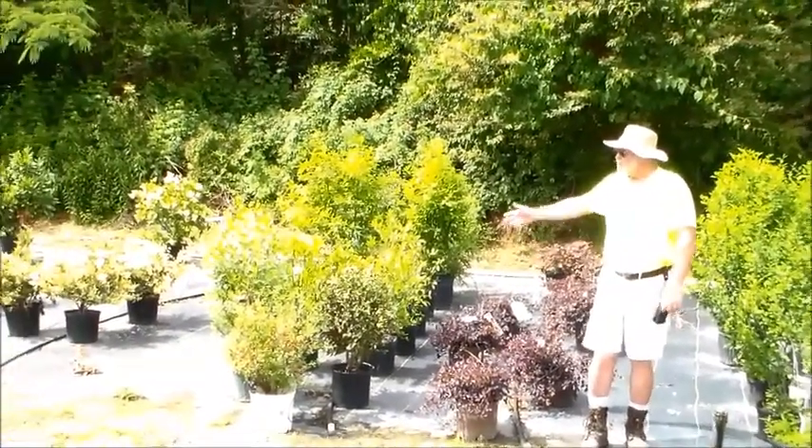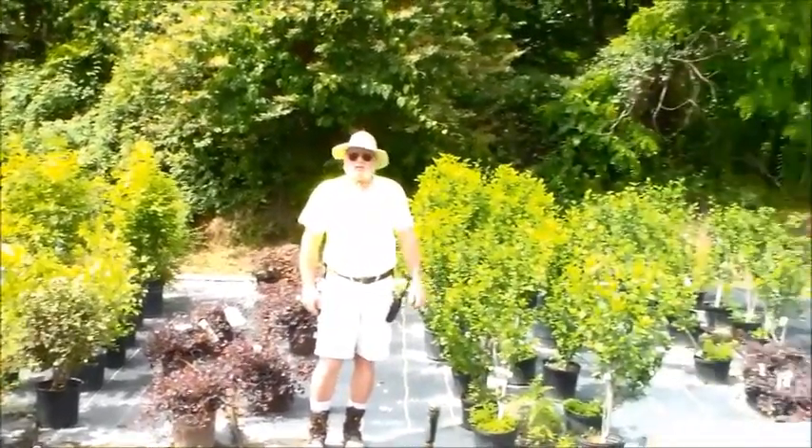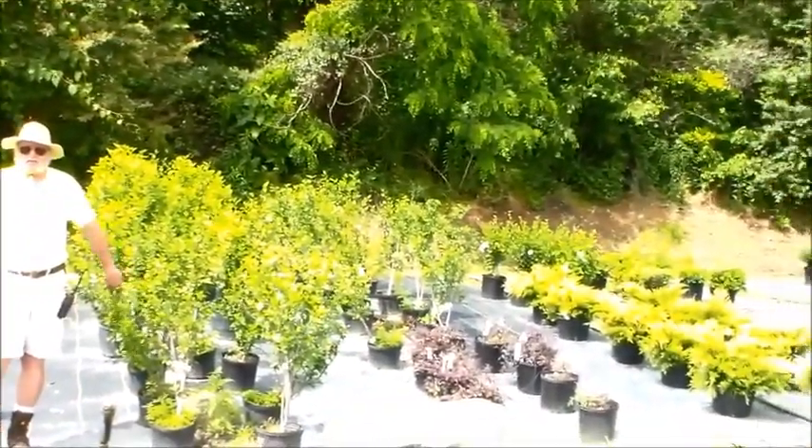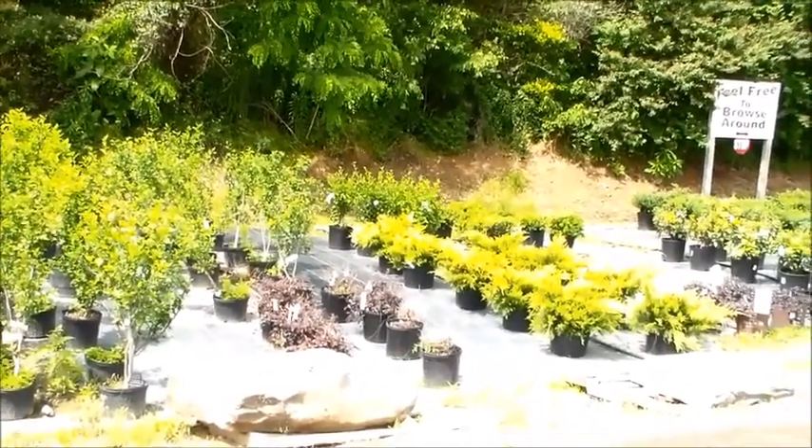We also have the ligustrum and other screening plants — junipers and althaeas, which are also known as Rose of Sharon, which bloom all summer. They'll be coming into color very soon.